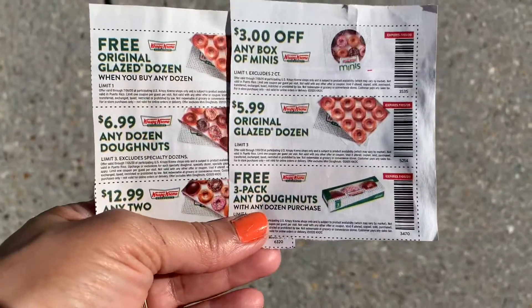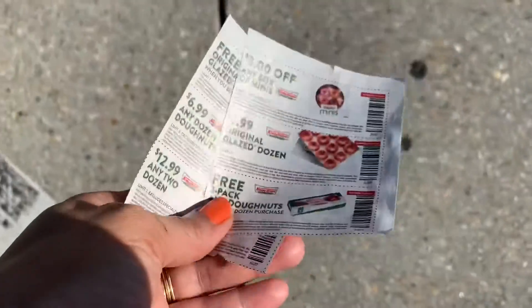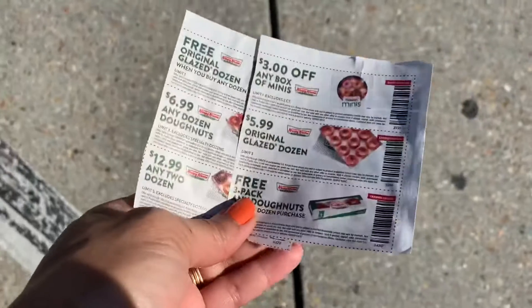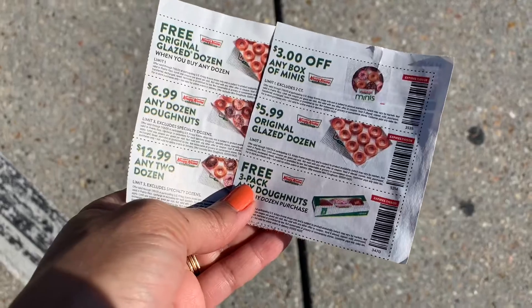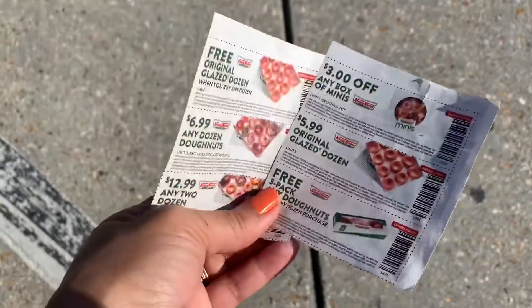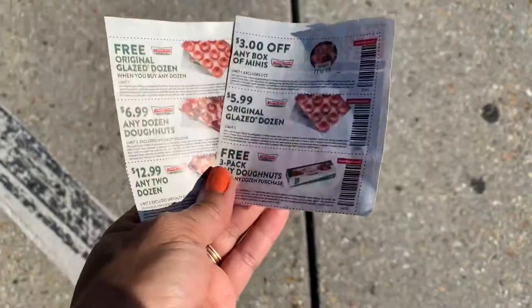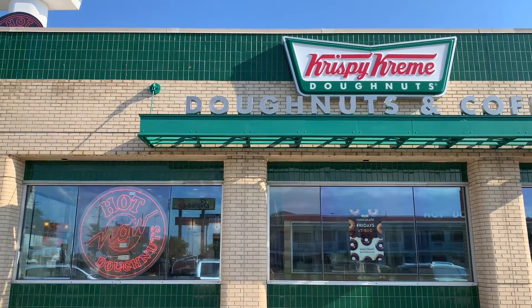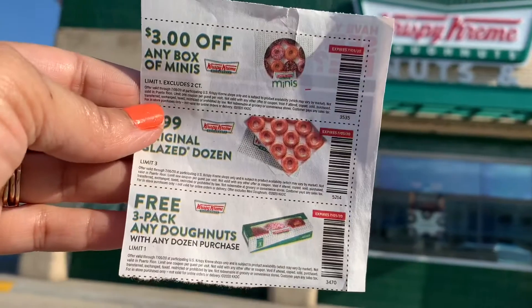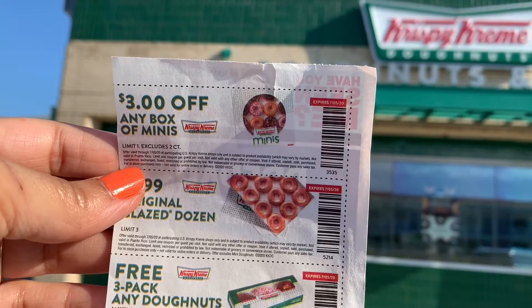If you are a Krispy Kreme rewards member — or if you sign up for it — when you purchase a dozen donuts, you get a free dozen along with that. Just an FYI. I'm going to post how to actually sign up to be a Krispy Kreme rewards member. That coupon came out of Retail Me Not, dated 5/17/20, and there are six attached. It expires July 5th, 2020.